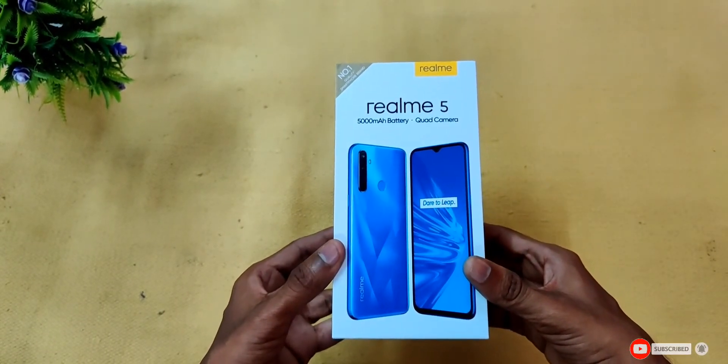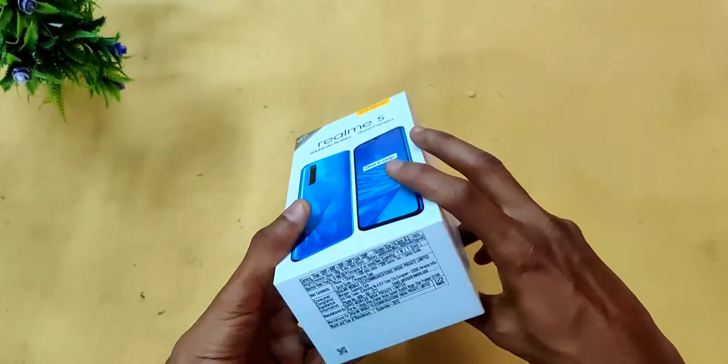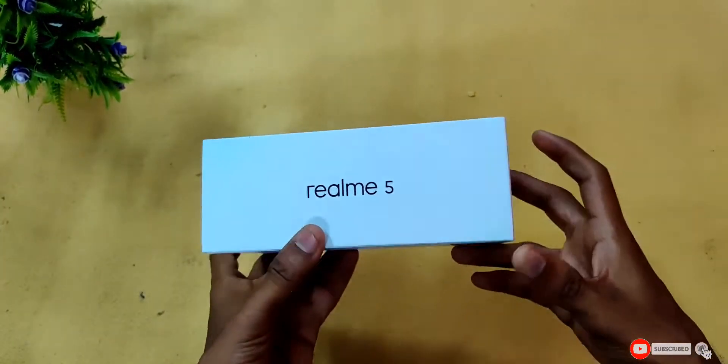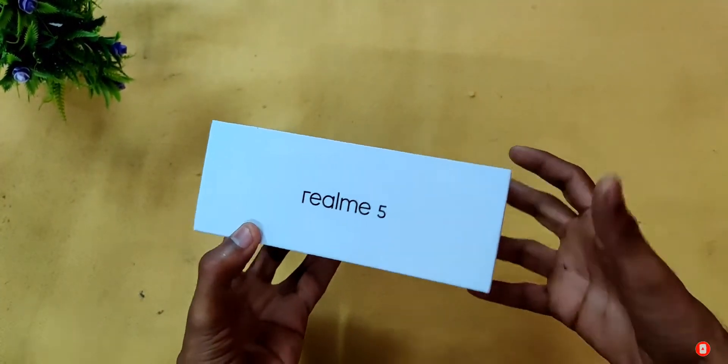Friends, if you want to support my channel, please press the red subscribe button and press the bell icon so you don't miss any updates. Let's start this video.